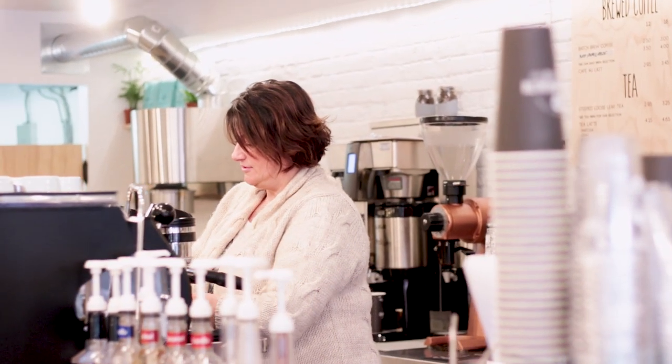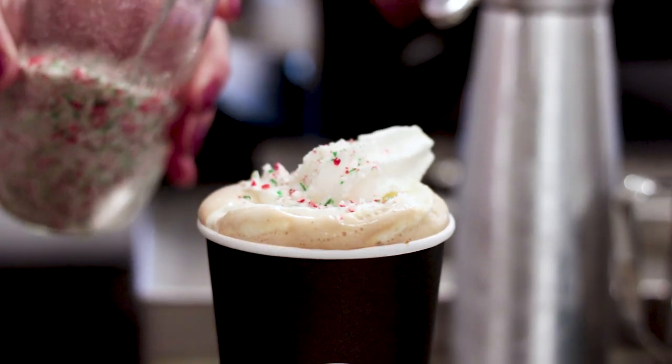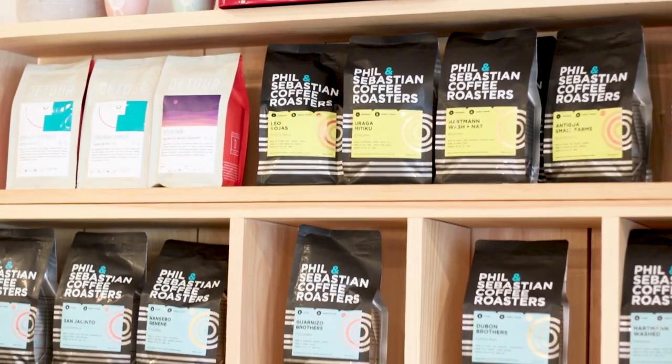I'm Carrie Egan, the owner of Commonwealth Coffee Company. We just realized that London didn't have a really vibrant coffee scene. There are some great coffee shops here, but we just wanted to bring it up a level and bring some different roasters from East to West Canada, and support only Canadian roasters.